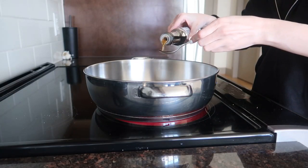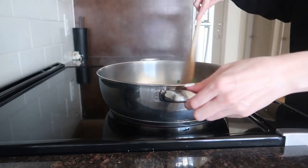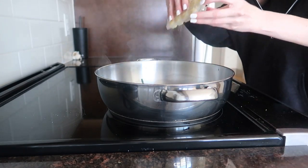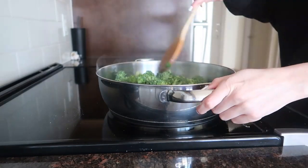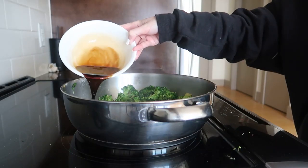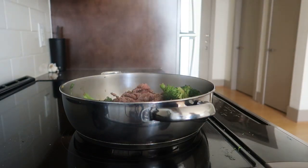Then in a clean skillet I heat two teaspoons of sesame oil, add the green onions, some garlic, some ginger, then add the broccoli and cook for about five minutes until the broccoli is soft. After that, I mix in the sauce and the beef and cook for another two minutes.